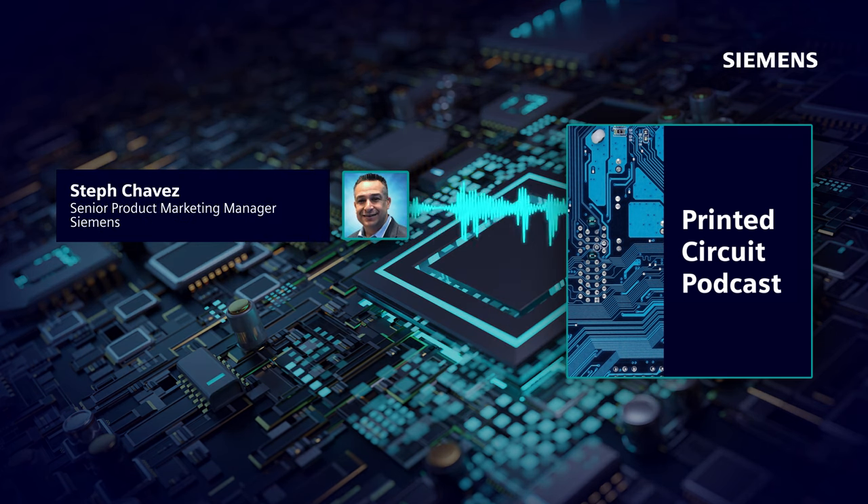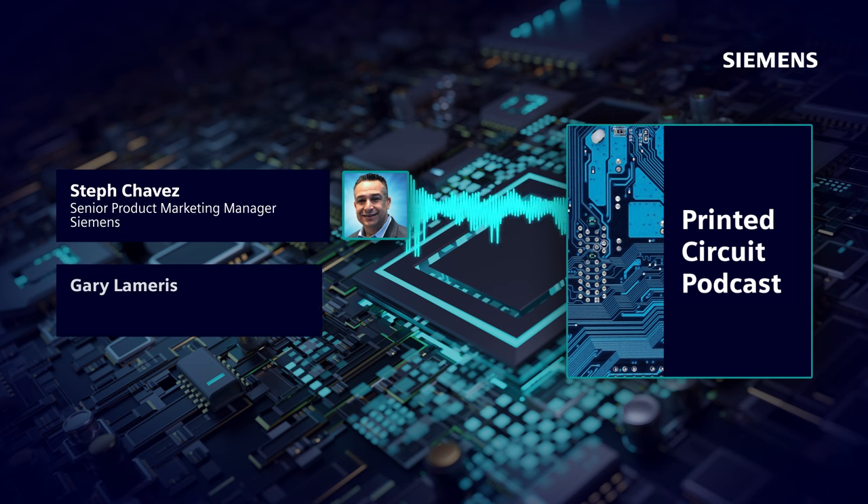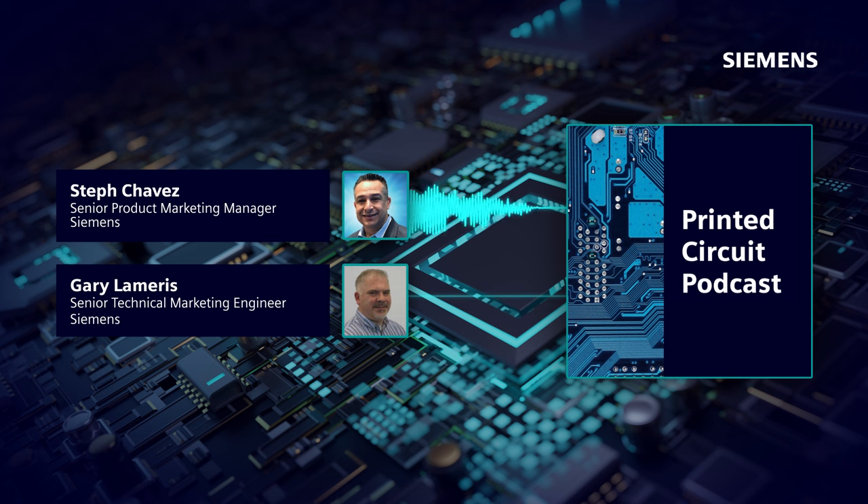Hi, everyone. Thanks for tuning in to the Printed Circuit podcast, where we discuss trends, challenges, and opportunities across the Printed Circuit engineering industry. I'm your host, Steph Chavez. In this episode, we'll focus on FPGA PCB co-design. And here to join me in this discussion is Gary Lemares, Technical Marketing Engineer with Siemens.